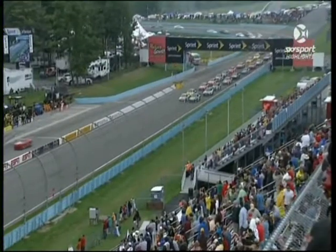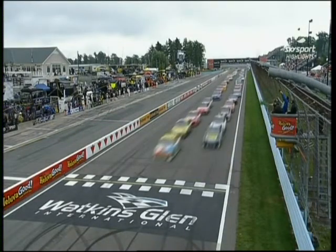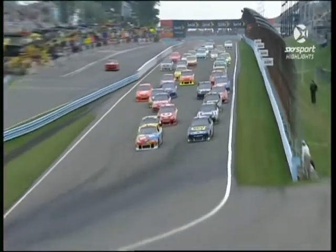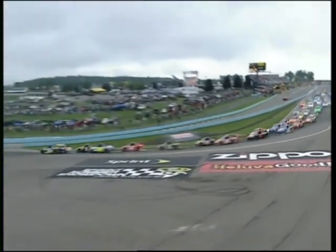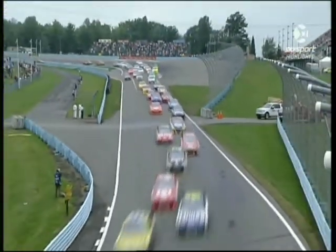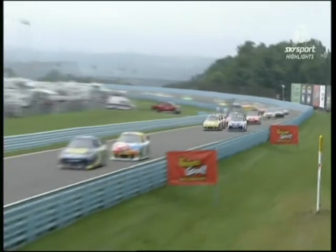We are ready for the start of the Monday matinee at Watkins Glen. Kyle Busch and AJ Allmendinger bring him down to the green flag. Allmendinger gets the lead from Kyle Busch — that's an aggressive move on the outside through turn one and off turn one. He used up a lot of room, but was in the gas that whole time.